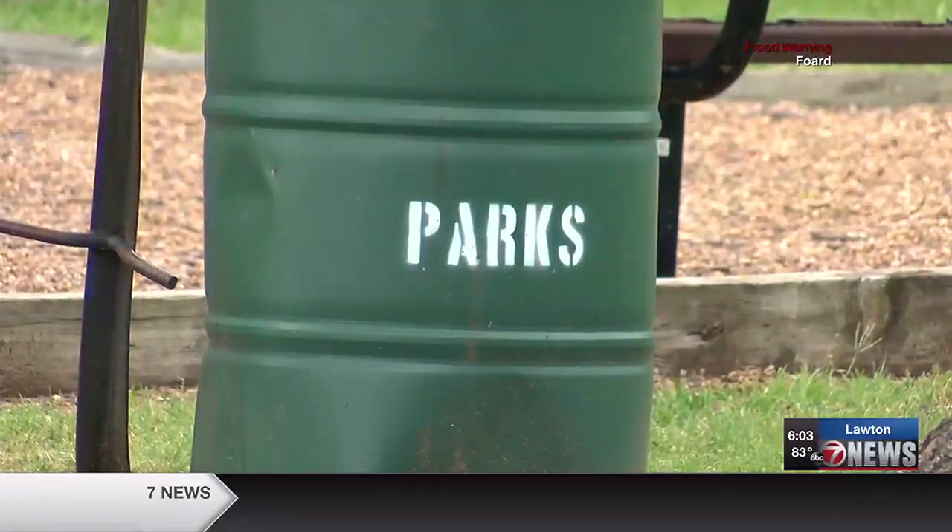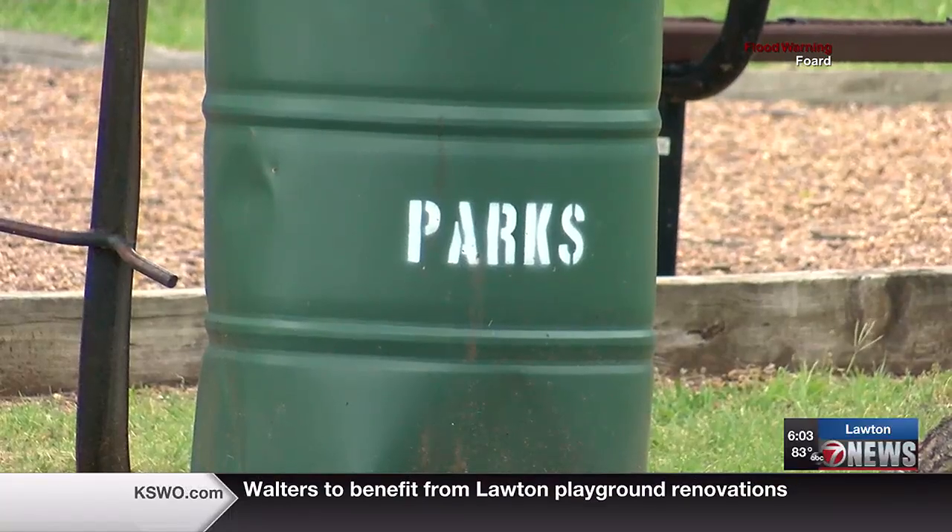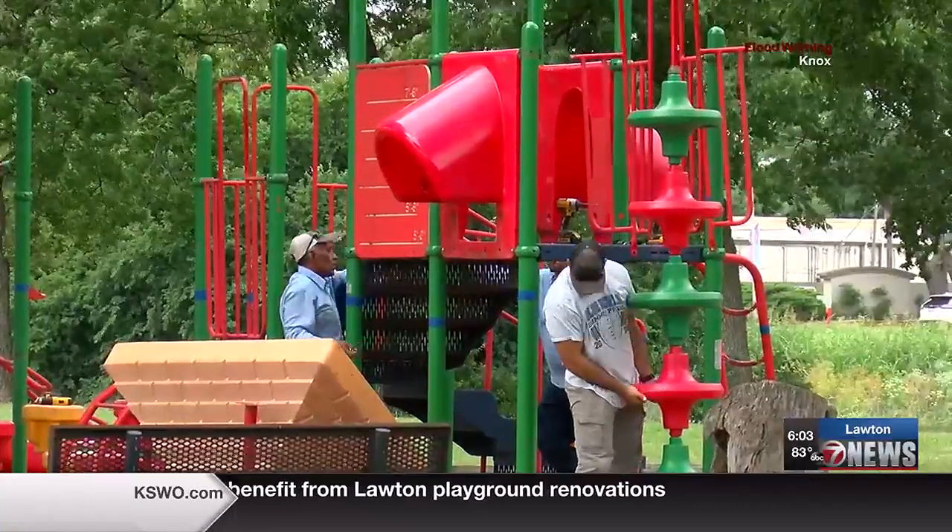It broke everybody's heart to have to do it because it was a lot of time and money put into that. But now, thanks to this donation, Walters can bring a safe play place back to the city.